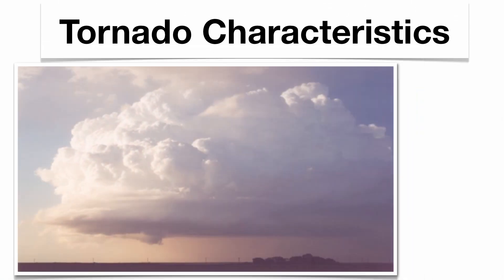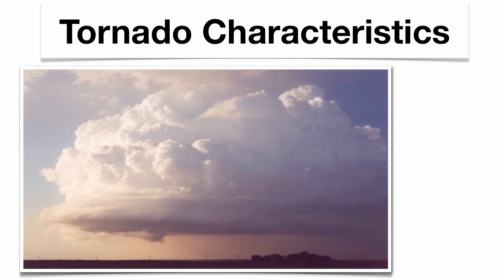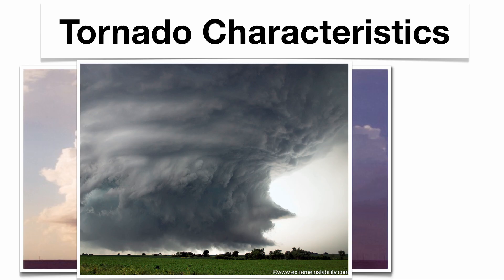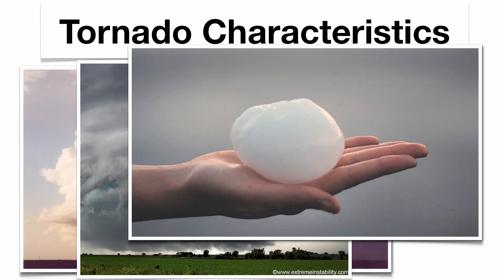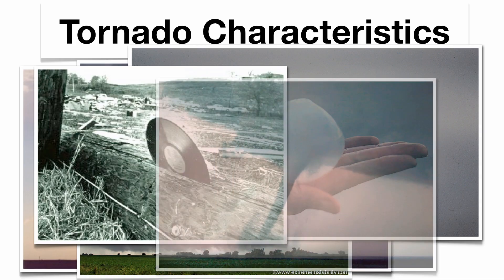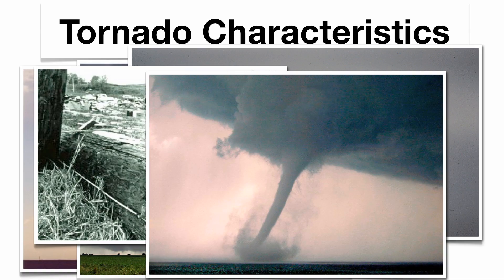Some tornado characteristics: you're going to get imposing cloud formations called cumulonimbus clouds, and off the bottom of those clouds you get funnel clouds. Large hailstones form because of constant updrafts and downdrafts. Objects can be blown about — the majority of deaths come from getting hit by objects. There's even a picture here of a vinyl record impaled in the side of a tree, and of course the classic funnel cloud.